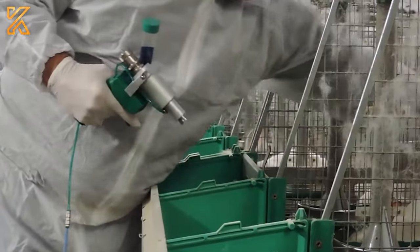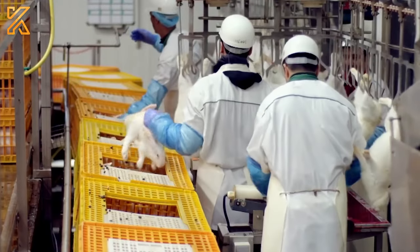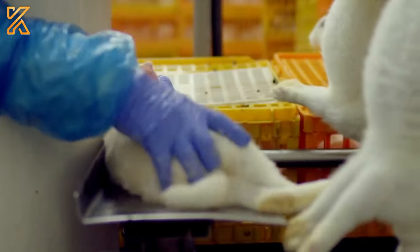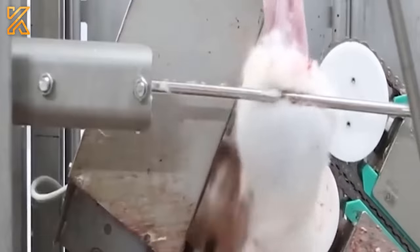A common method in the rabbit slaughtering process is the use of electrical stunning. Rabbits are placed in a restraining device and a mild electric current is applied to quickly induce unconsciousness. This technique saves time and minimizes stress for the rabbits before slaughter takes place.